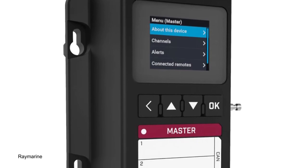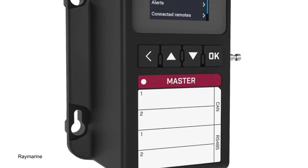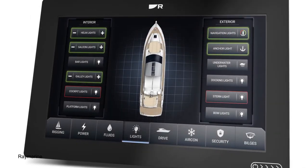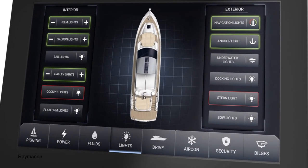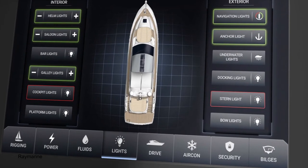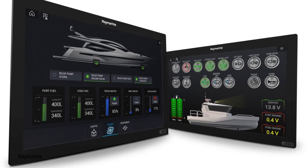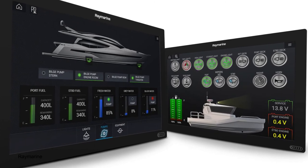It streams real-time instrument and navigation data, including information about the boat's electronics, its pumps, its lighting, batteries and other systems. Raymarine says that Yacht Sense will launch in early 2022 and it's aimed at vessels of 35 foot and up — a little late for Christmas this year, but just in time to save for next Christmas.